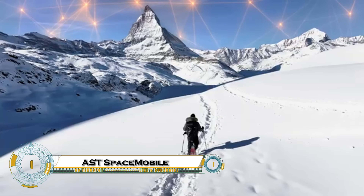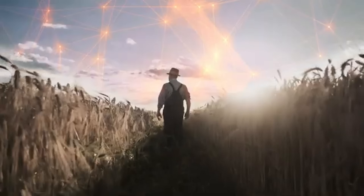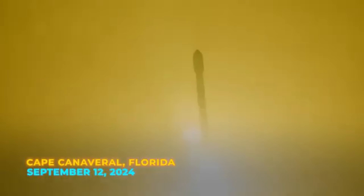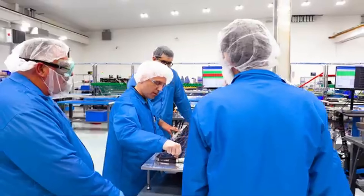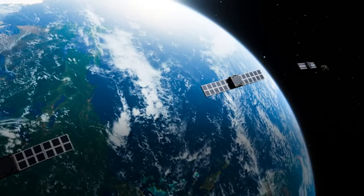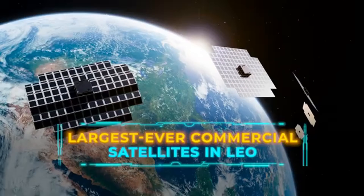AST SpaceMobile is building the world's first space-based cellular broadband network designed to connect directly to everyday smartphones — no extra equipment needed. Unlike traditional satellite internet that requires bulky receivers, AST satellites beam high-speed 4G and 5G signals straight to standard mobile phones, even in the most remote places on Earth. In a historic breakthrough, they recently completed the first-ever space-based 5G voice call from a regular smartphone, connecting Hawaii to Spain using their Blue Walker 3 satellite.